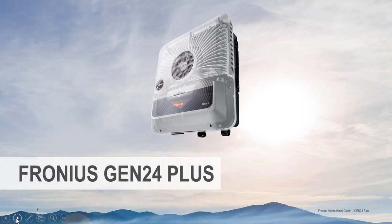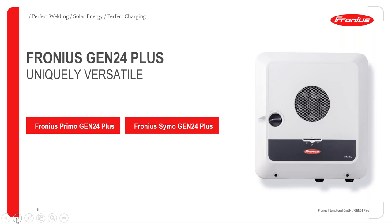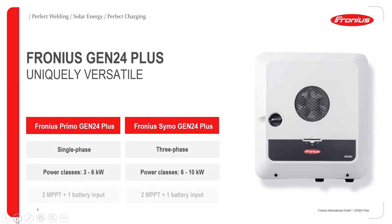To bring this solution to end customers, we have our Fronius Gen24 Plus. We will talk about it in this presentation, but also about the BYD batteries — how we can combine the Gen24 and BYD batteries into a very good solution. Starting with the Gen24, we have two different models: the Primo, a single-phase inverter, and the Symo, a three-phase inverter.